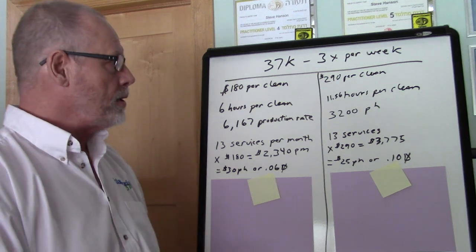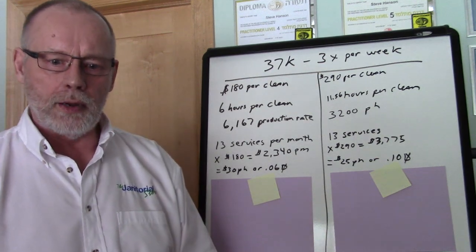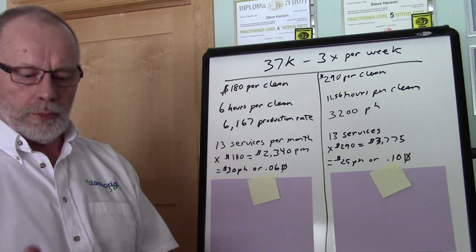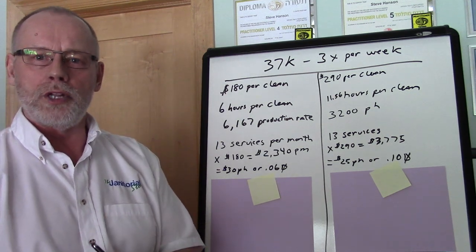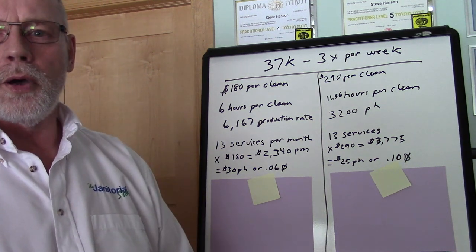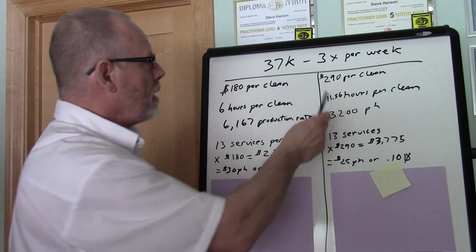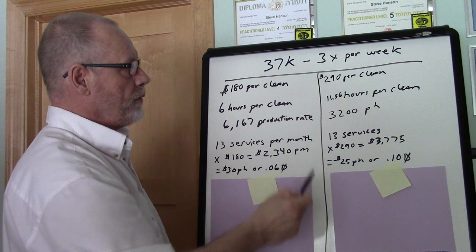I asked a few questions and determined this must just be a general clean. I asked the person and they confirmed it. So in a general clean we're going to clean bathrooms, vacuum, dust, mop, and do all the general cleaning. I went ahead and priced it out, and I ended up with $290 per clean for the 37,000 square feet cleaned three days per week.